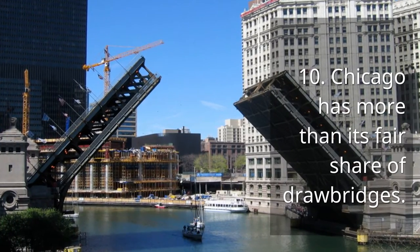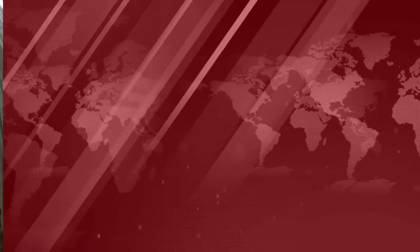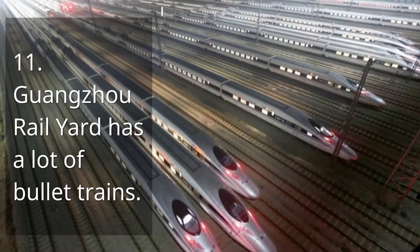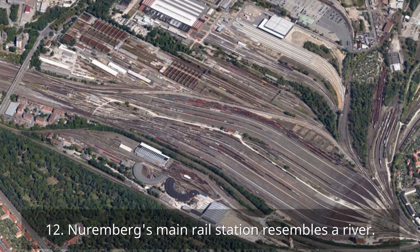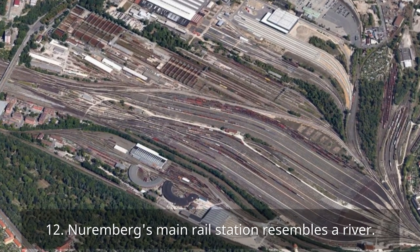10. Chicago has more than its fair share of drawbridges. 11. Guangzhou Railyard has a lot of bullet trains. 12. Nuremberg's main rail station resembles a river.